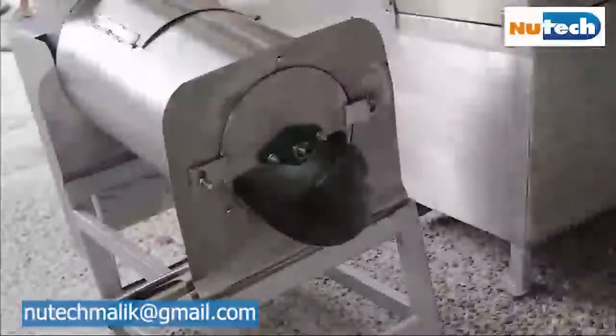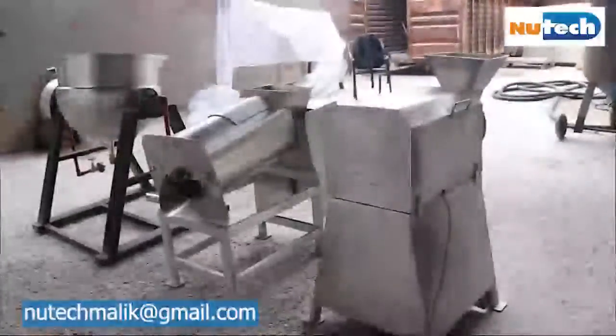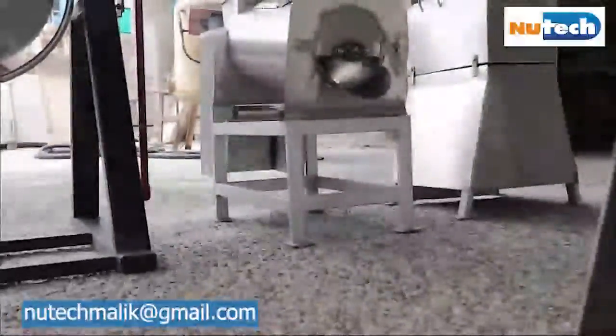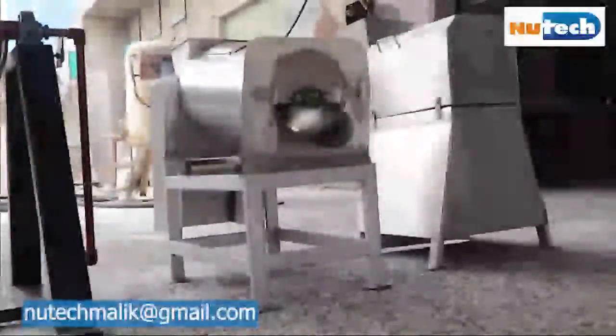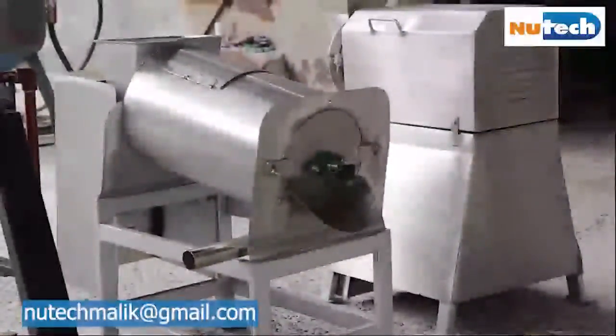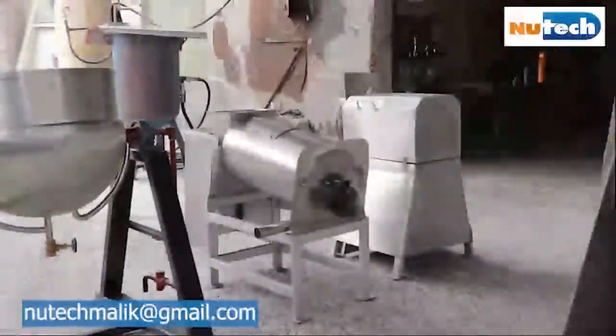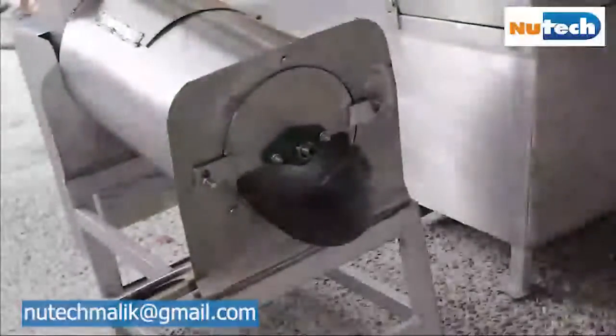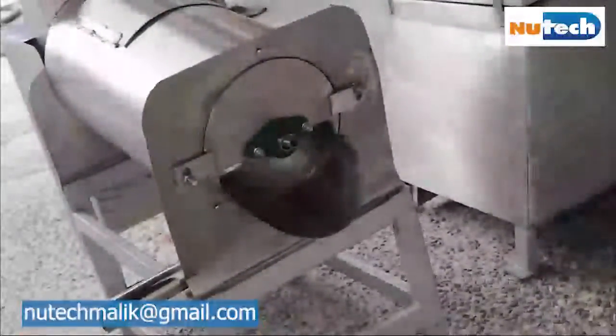The Pulpa machine is made of fruit grade stainless steel and is also electrically driven. Its main function is to prepare pulp of different crushed fruits and vegetables, separate seeds from crushed fruits, and it uses two types of sieves. Pulp is basically used for making different finished products.